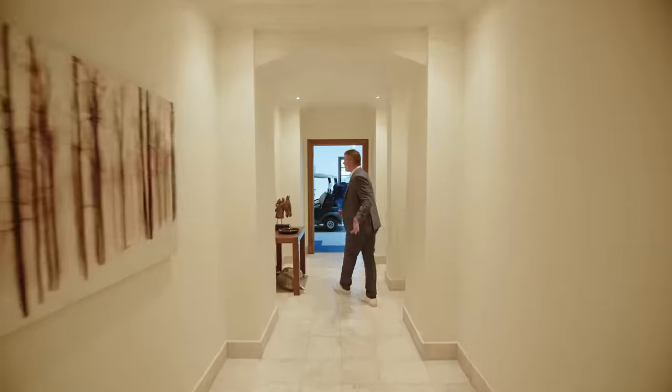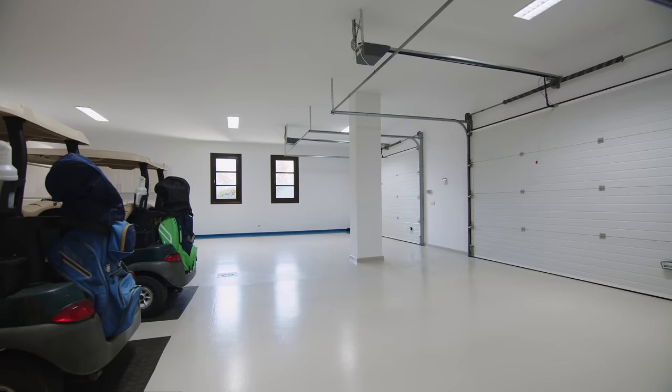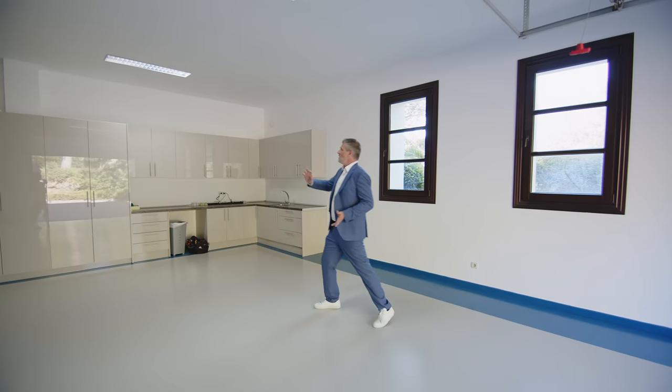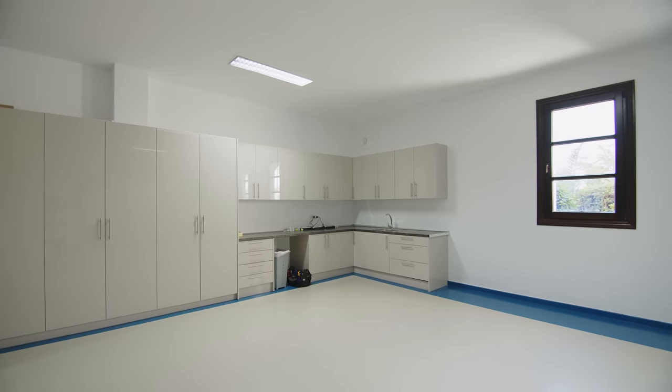On the other side of the basement is a very bright, ample, clean, and tidy garage. The owners have fitted built-in wardrobes for extra storage space, and there's a small workshop and kitchenette on this side.